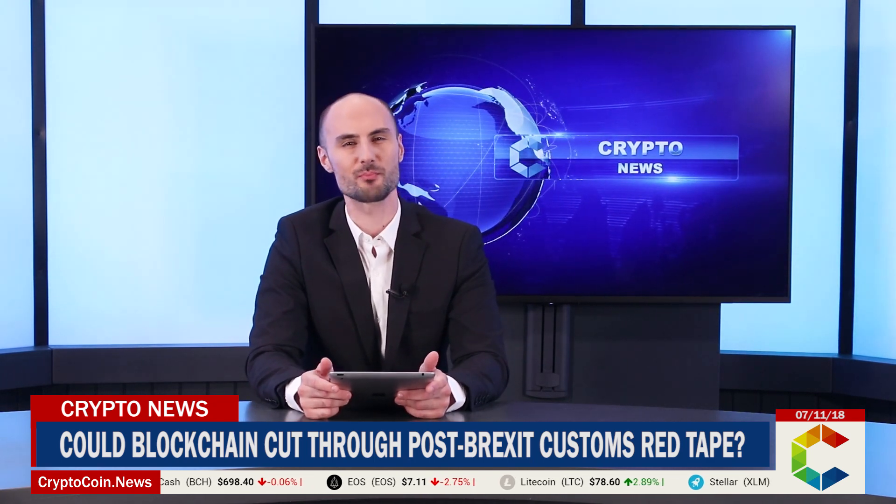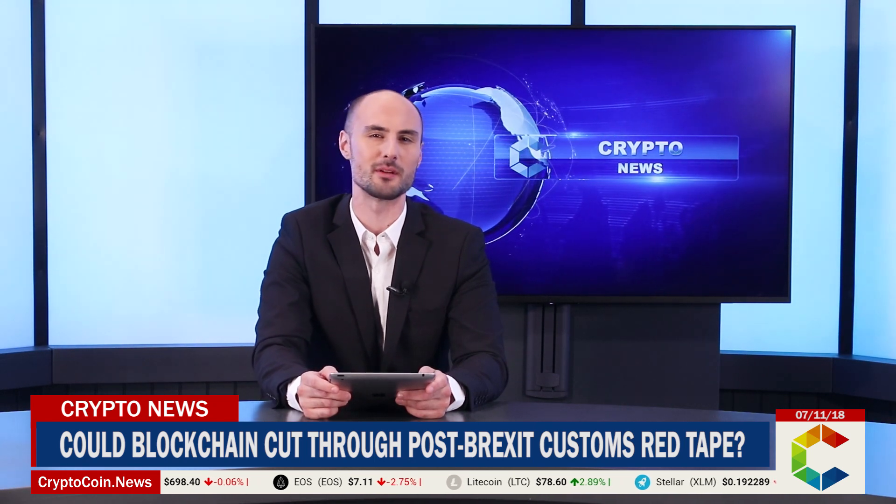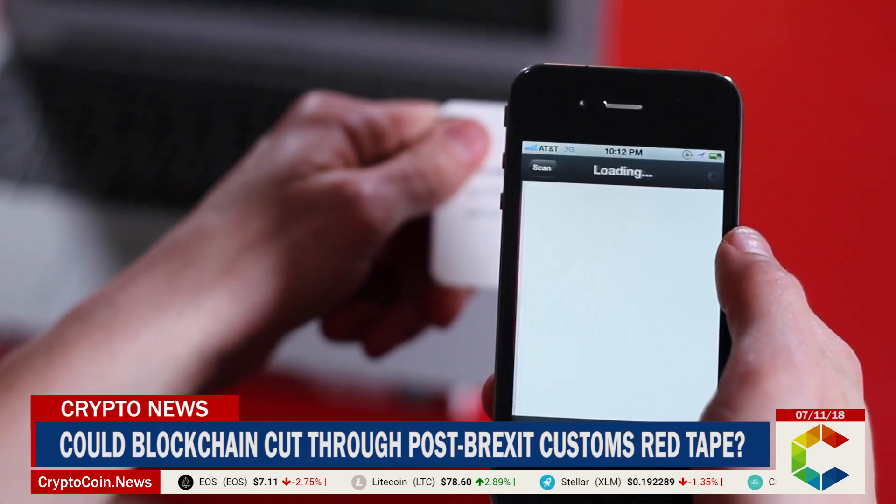In contrast, once the blockchain solution is implemented, any information on a particular consignment entered into a blockchain-based platform shall remain there permanently and may be tracked by a QR code. Moreover, no entry can be changed, altered, or manipulated, lowering the chances of false declarations. I'm Stanford Jagatsky with CryptoNews.